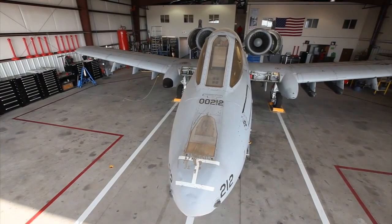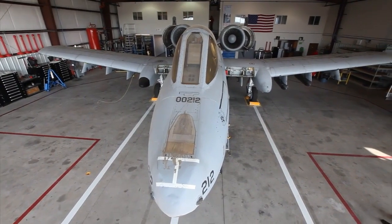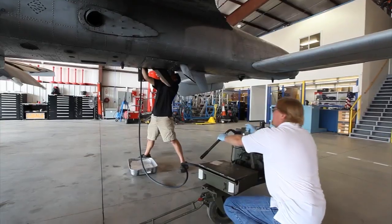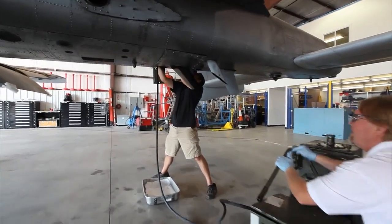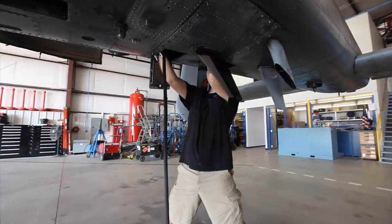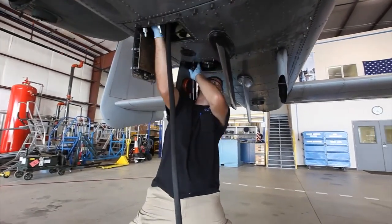We are contracted by the National Science Foundation to modify an A-10 fighter jet into a storm-penetrating aircraft. What we'll be doing is removing the gun and the drum system and installing weather sensors and a basic package for any type of project that might come down the pike for the National Science Foundation.